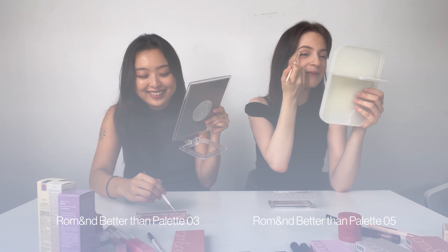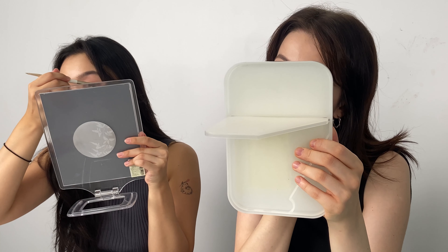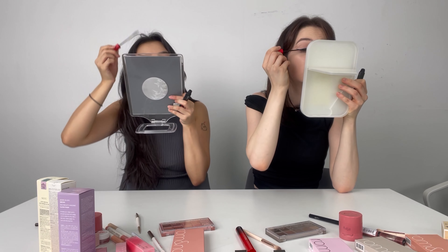Choosing eyeshadows — immediately the packaging is already different. Mine's pink and hers is gray. It's very important to do the bottom of your eyes as well for the aegyo sal, so your eye bags, because they want it to pop out. She was born in America but moved to Korea for middle school, high school, and longer. Korean eyelashes are always pretty. Our eyelashes are done, and now let's do the blush.